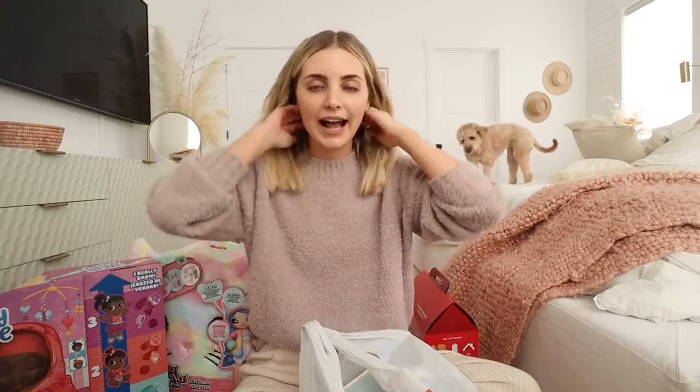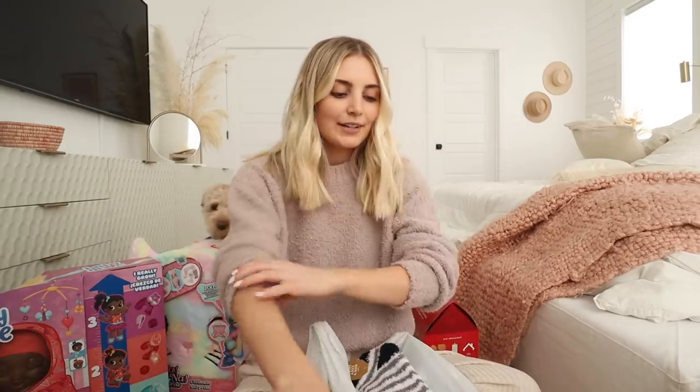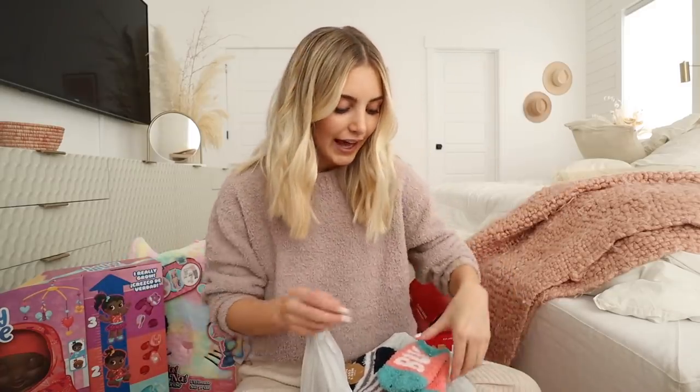I also needed some new mascara so I got that. I literally just got a new one a couple days ago and I had it open next to my old one. Then I used the new one and went to throw away the old one and I accidentally threw away the new one — so I just wasted a whole thing. Parker had taken out the trash so it was too late to go save it. But anyways, had to get another one of those.